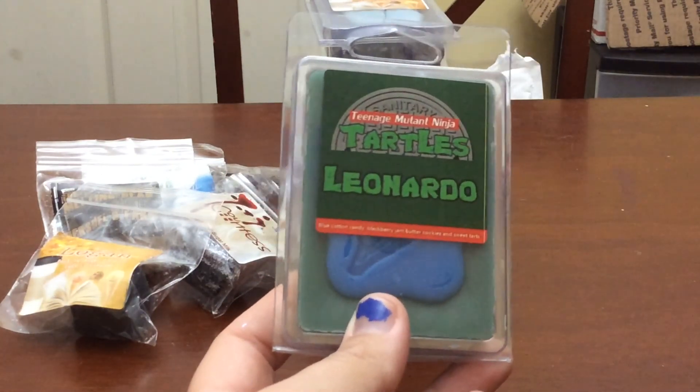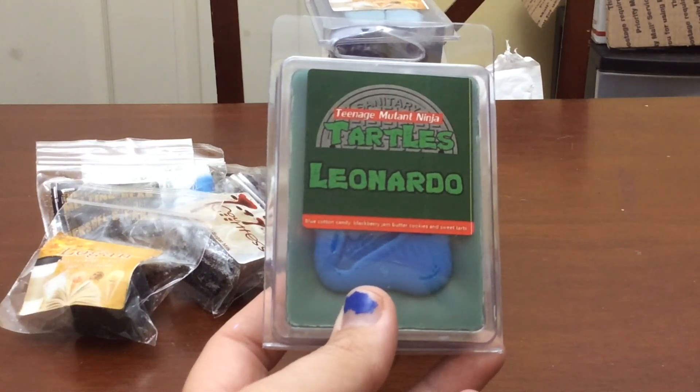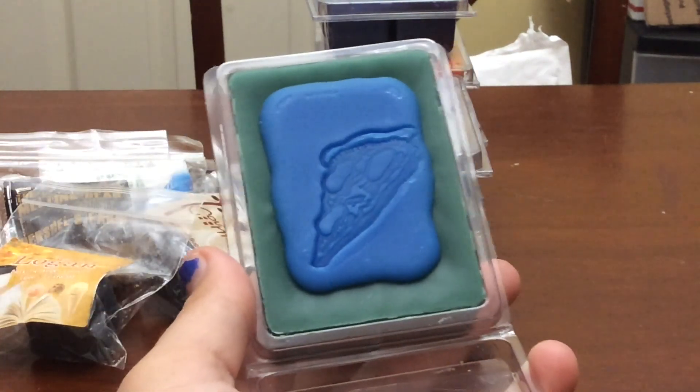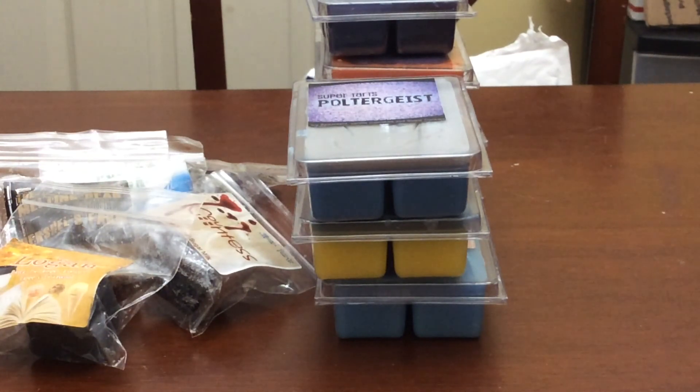The next one is Leonardo — this is the second clam I picked up. It's Blue Cotton Candy, Blackberry Jam, Butter Cookies, and Sweet Tarts. I love Blackberry Jam Butter Cookie blends. It's got a little pizza slice emblem. I have two orders from Super Tarts I placed over the weekend that shipped yesterday, and two more I placed Sunday morning and then late last night — my insomnia is loving me. I shop Super Tarts when I can't sleep. I get more of the Blackberry Jam Butter Cookies out of this, which is just fine because that's what I was hoping for.